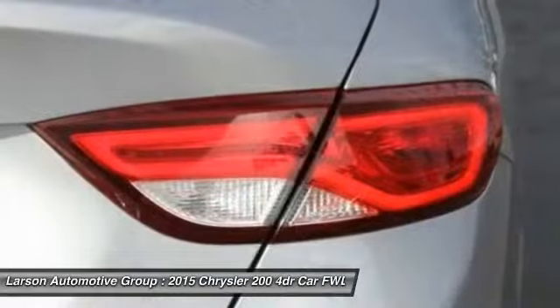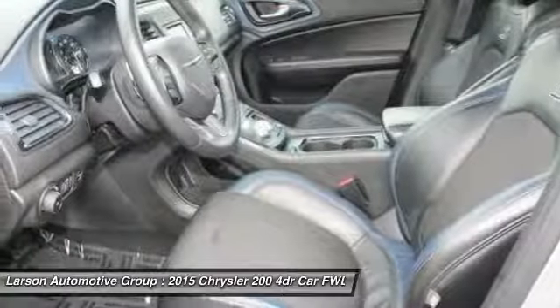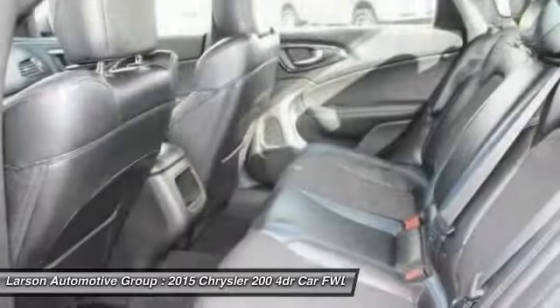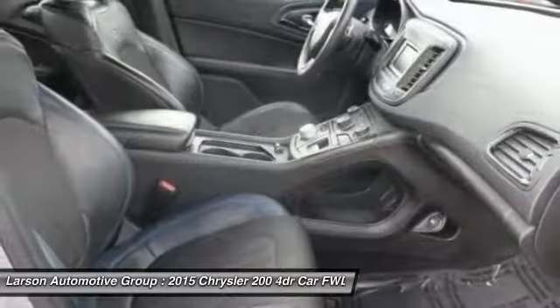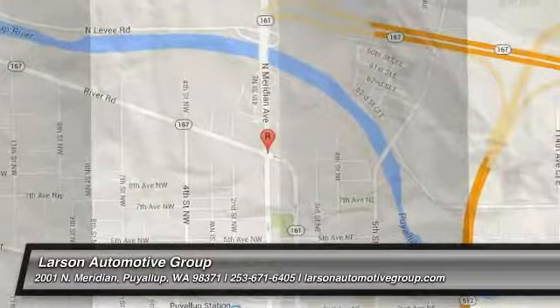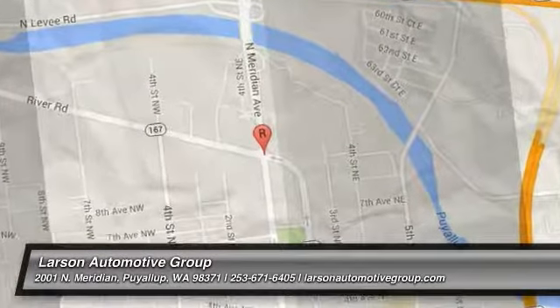Is love at first sight really possible? Let us know when you stop in. For more YouTube videos, please visit website.com.